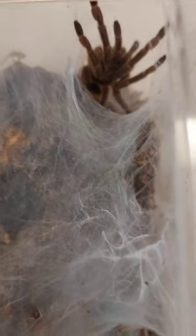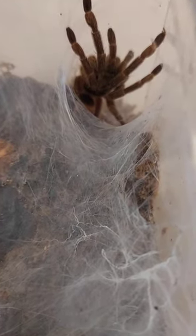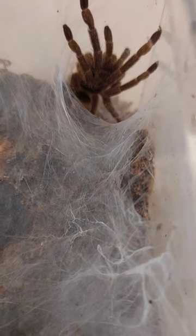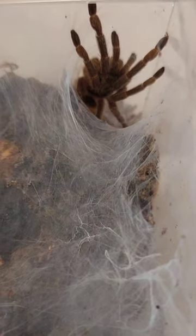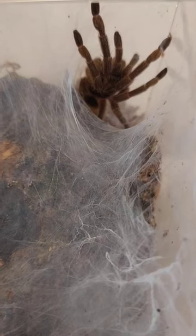Now, she usually doesn't come out often, but she's a very intricate webber, as you can see by her little hide here. I very rarely catch her outside of her little tunnels of web. It is such a privilege to see her out and about today. What a stunning spider.